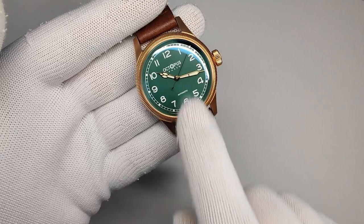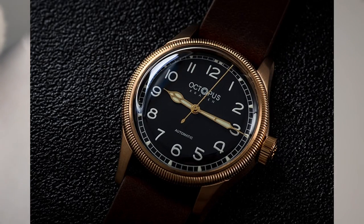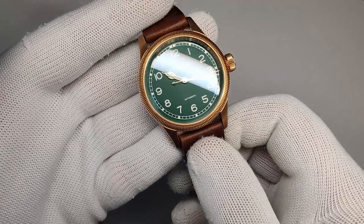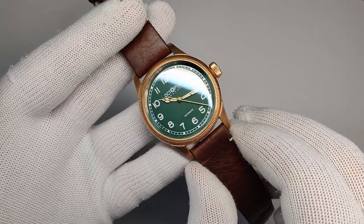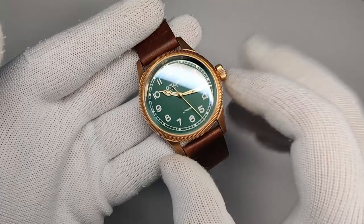This watch is offered in four colorways: a green dial, a dark red dial, a black dial, and a brown dial, and I think they all look really good. At $276 it seems like a lot for an AliExpress watch, but I think you're getting a really good package with this.